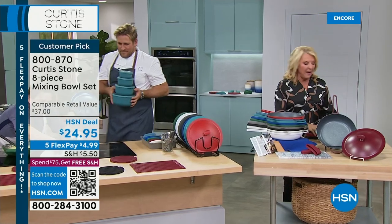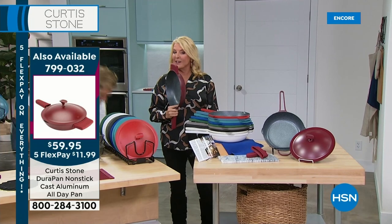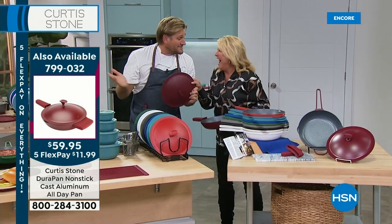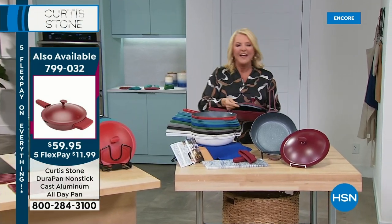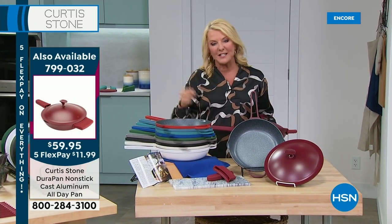Let me give you an update — we have sold almost 2,500 in just this hour alone. Guys, this is incredible. Look how sturdy that lid is — that's why we call them DuraPans, because you can drop them and it doesn't even matter. No dents, no chips, no problem.